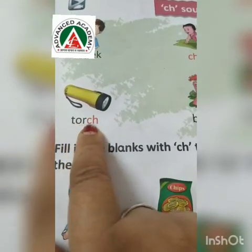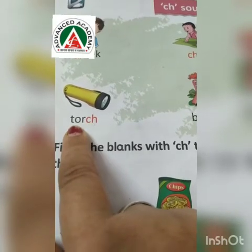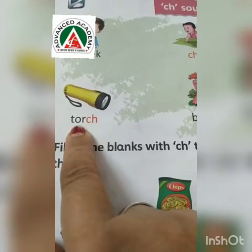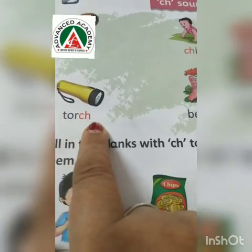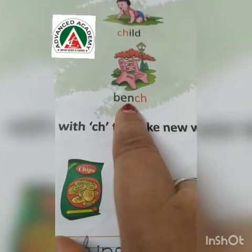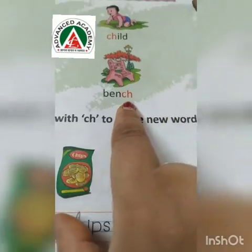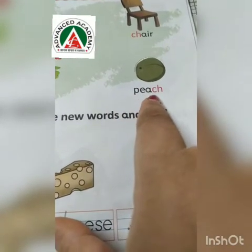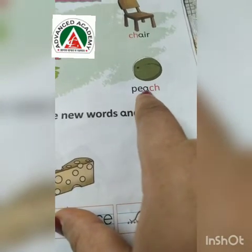Now this one doesn't start with CH — it ends with CH. Torch — T-O-R-C-H. Bench. Bench. Peach — peach is a fruit — P-E-A-C-H.